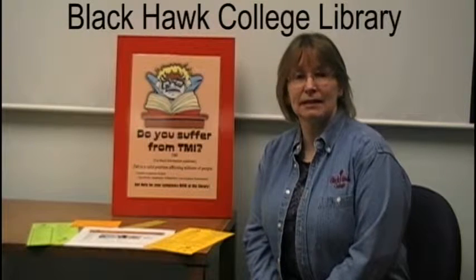We're excited to talk to you today about the value of the Blackhawk College Library to your students' success. We want to encourage you to use the library often and take advantage of opportunities to use it smart.